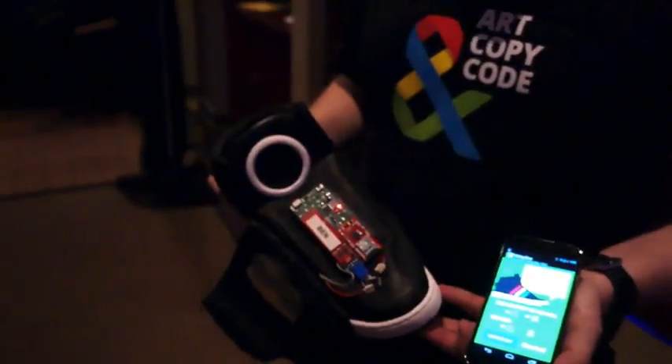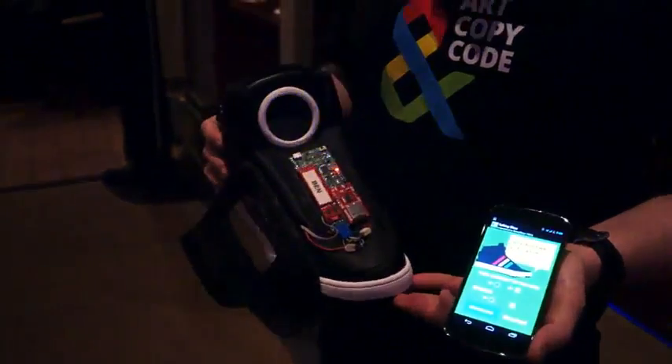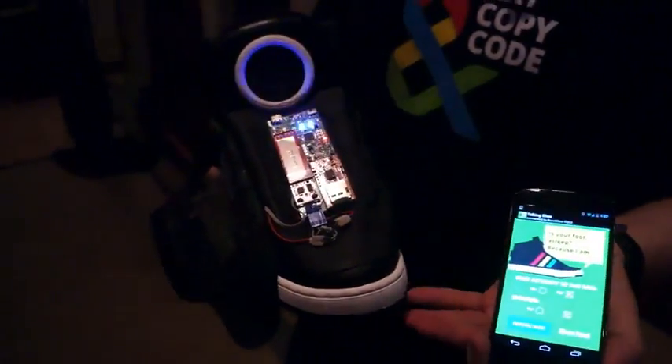So again, Google's not really getting into the shoe business. It's more about showing what's possible with data and showing off kind of an early prototype of what that might look like.